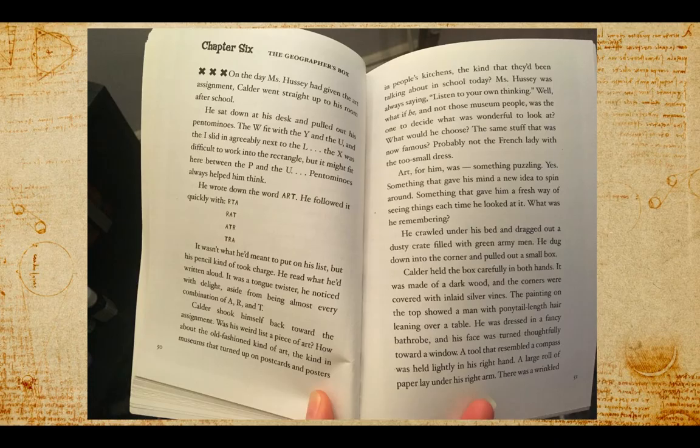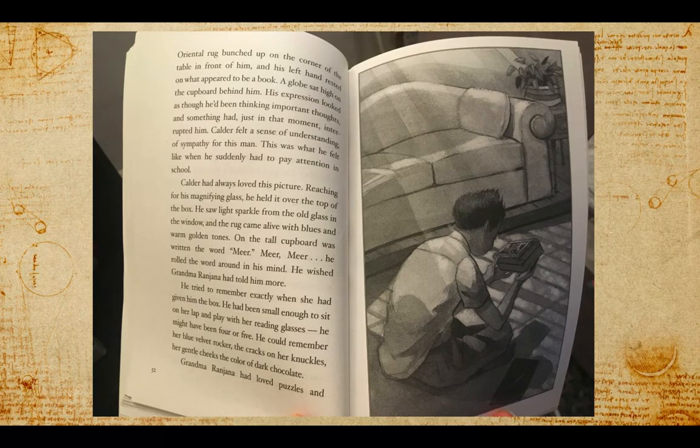Calder held the box carefully in both hands. It was made of dark wood, and the corners were covered with inlaid silver vines. The painting on the top showed a man with ponytail-length hair leaning over a table, dressed in a fancy bathrobe, his face turned thoughtfully toward a window. A tool that resembled a compass was held lightly in his right hand. A large roll of paper lay under his right arm. There was a wrinkled oriental rug bunched up on the corner of the table, and his left hand rested on what appeared to be a book. A globe sat high on the cupboard behind him. His expression looked as though he'd been thinking important thoughts, and something had, just in that moment, interrupted him.